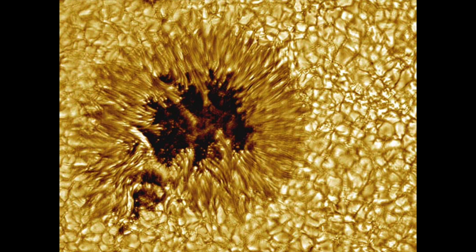From so far away, the Sun often seems a perfect sphere of luminance, but up close it is dynamic and imperfect. This is a close-up of a sunspot, a depression on the Sun's face that is slightly cooler and less luminous than the rest of the Sun.